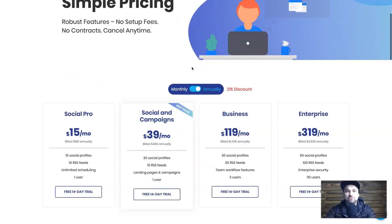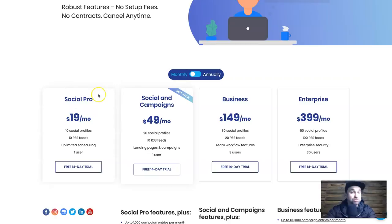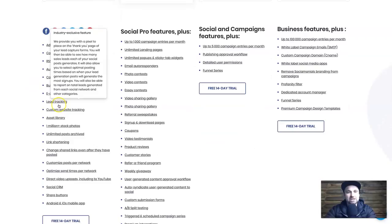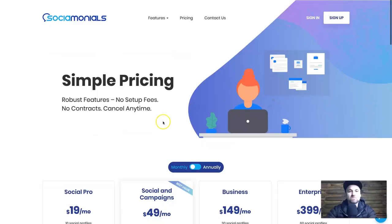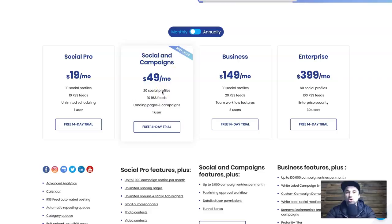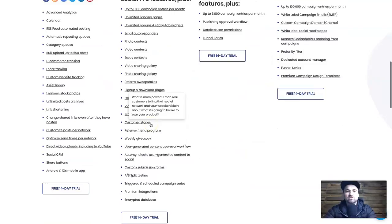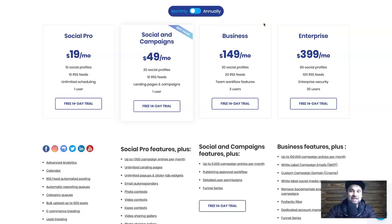Before we get into it, I'll go through the different pricing. There is a 14-day trial, but on the monthly plan you can get Social Pro, which allows 10 social profiles, 10 RSS feeds, and unlimited scheduling. You also get analytics, one million stock photos, social CRM, share buttons, and the mobile app. The Social and Campaigns plan is probably going to be the most commonly used, as it has all the different campaign types — viral giveaways, email autoresponders, contests, coupons, and more.